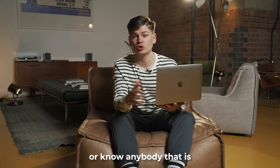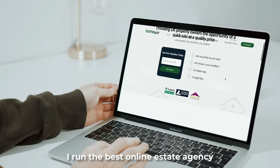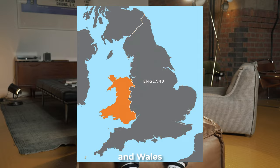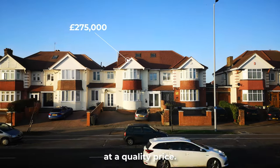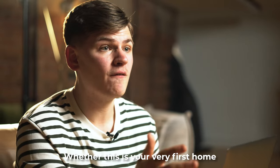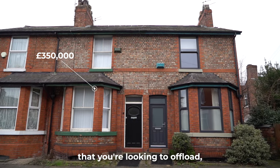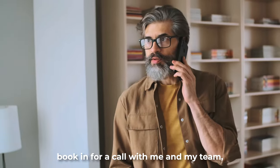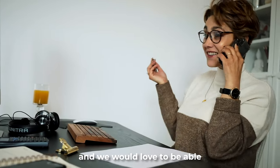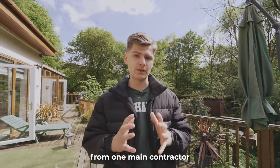If you're thinking about selling a house or know anybody that is, make sure you get in touch with me. I run the best online estate agency that covers the whole of England and Wales. Home Spot provides UK homeowners with the opportunity of a quick sale at a quality price — whether it's your very first home, a flip project, or a rental portfolio you're looking to offload. Click the link in the description, book in for a call with me and my team, and we'd love to help you sell your property.